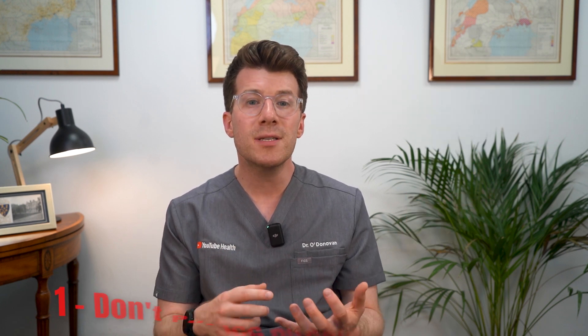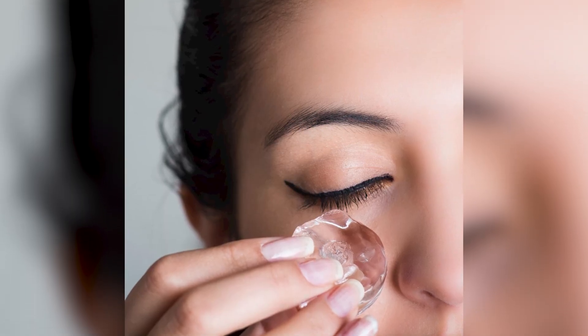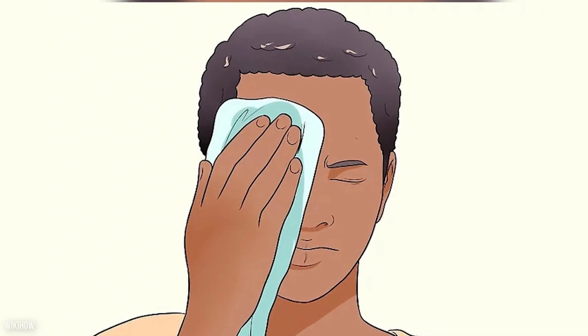Now there are also things you should not do or avoid. Firstly, don't put ice directly on your skin because this can cause frostbite and damage the skin around the eye. Instead, make sure you wrap a bag of frozen peas in a towel or protective cloth.